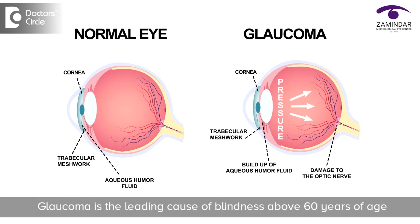What is glaucoma? Glaucoma is a group of conditions that damages the optic nerve. In glaucoma there is irreversible and progressive damage of the optic nerve, which leads to a decrease in vision and if it goes undiagnosed can lead to complete blindness. Glaucoma is the leading cause of blindness above the age of 60 years. Unfortunately, a patient does not realize that they have lost their peripheral field of vision.